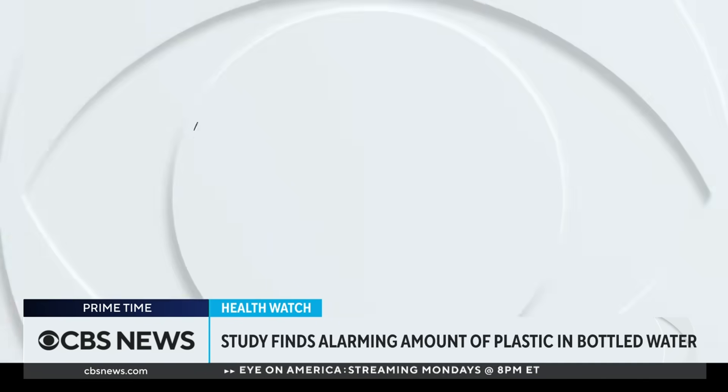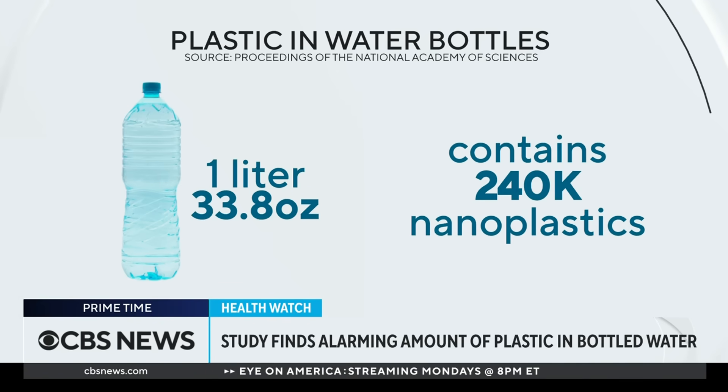As we reported Tuesday, a new scientific study is shedding light on the particles that make up plastic water bottles. The study found a liter of bottled water could contain some 240,000 nanoplastics. Experts say those tiny pieces can break off and potentially enter our digestive tracts.